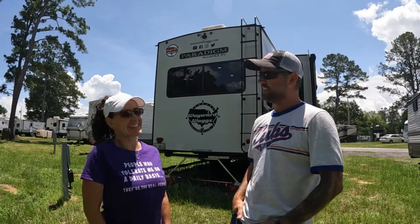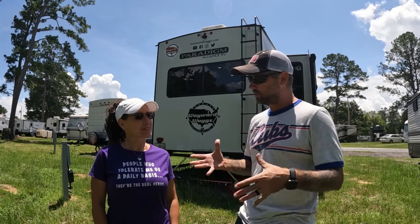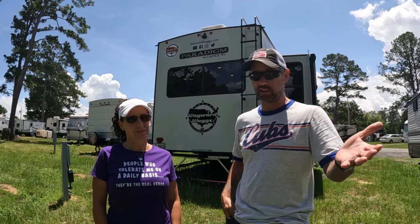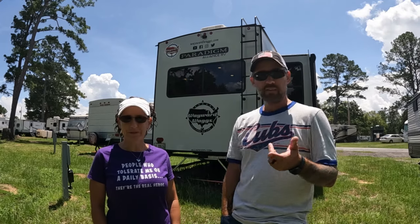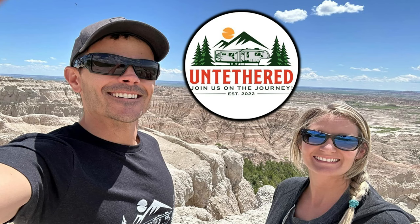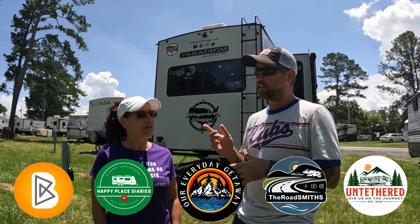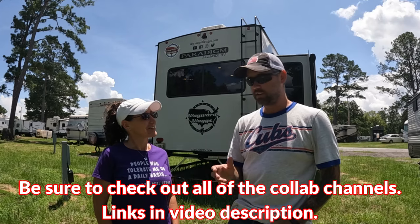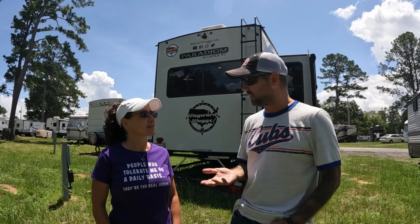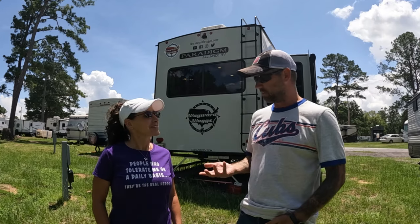Welcome back, it's collaboration time again! If you haven't seen one of these, this is where we team up with other RV YouTube content creator friends and all talk about the same topic on the same day. This week we have special guests — Cody and Angela from Untethered joining us. The topic is most used items in your RV, and we're talking about our top three.